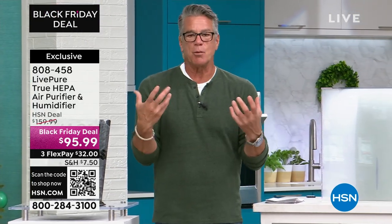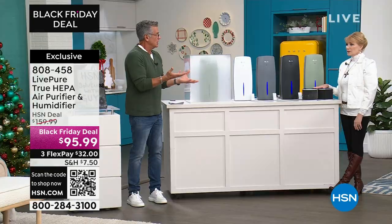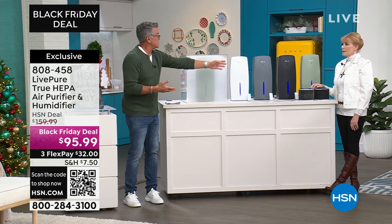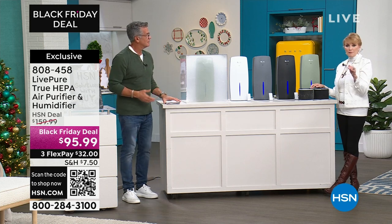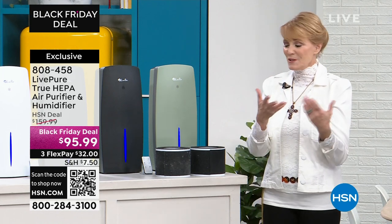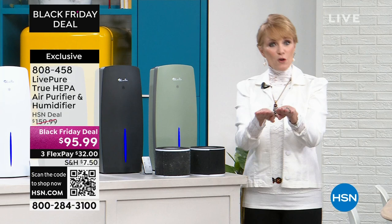We don't make any medical claims, but if there's moisture in the air you're going to feel that on your hands, skin, and face. You don't want it in the middle of summer, but with this you can turn that part off. Also, adding a humidifier in winter makes your air feel warmer because the moisture is denser.